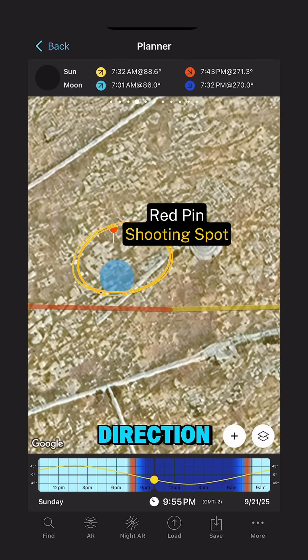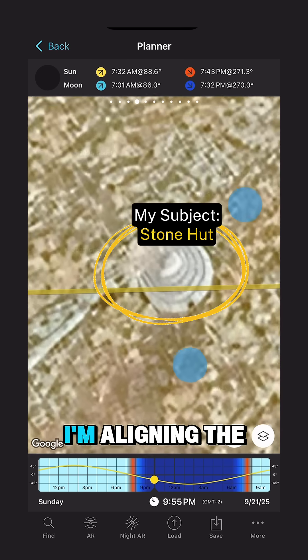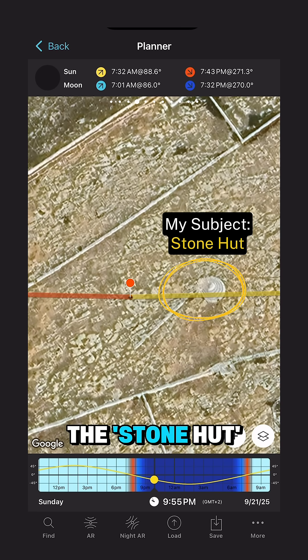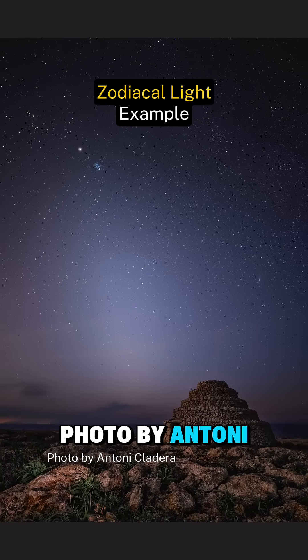Based on the sunrise or sunset direction, choose your shooting spot. In this plan, for instance, I'm aligning the zodiacal light with the stone hut in Punta Nati, Menorca, Spain — like in this photo by Antoni Cladera.